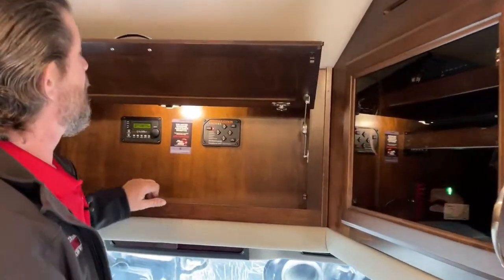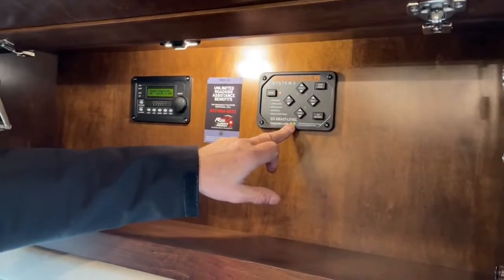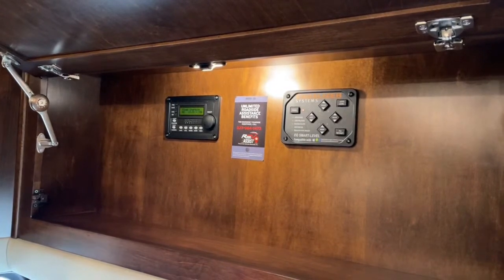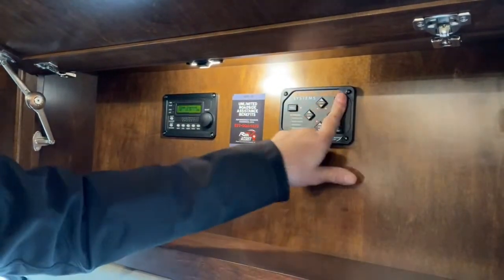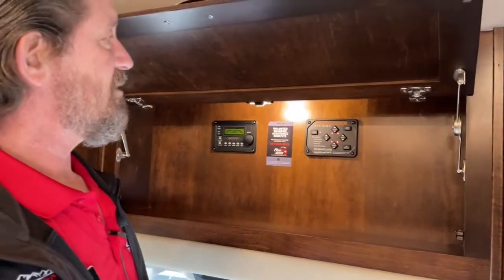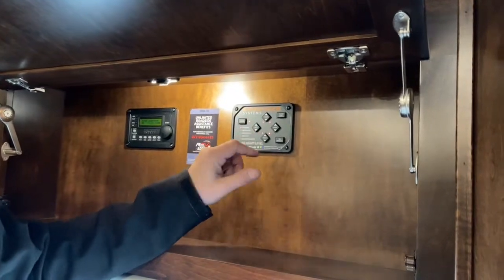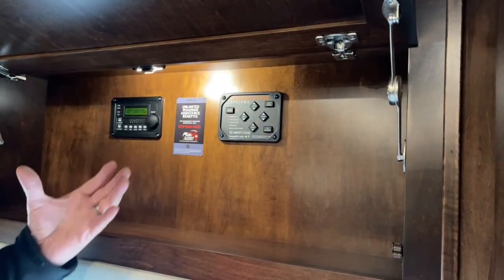Up front is the jack system, and this one is compatible with a smartphone. If you download this app — EQ smart level — you can control the jacks with your smartphone. You can also control everything in this coach that the Firefly controls through your phone. The jack system: turn it on, hit auto level, and it'll run the jacks and level the coach automatically. If you don't want that, you can raise and lower individual jacks — well, two jacks at a time, which they call bi-axis leveling. The reason they do that is so it doesn't tweak the frame or chassis.